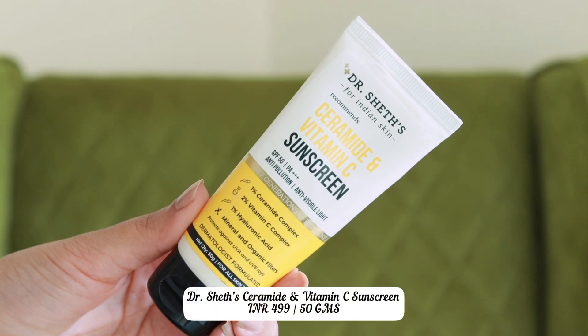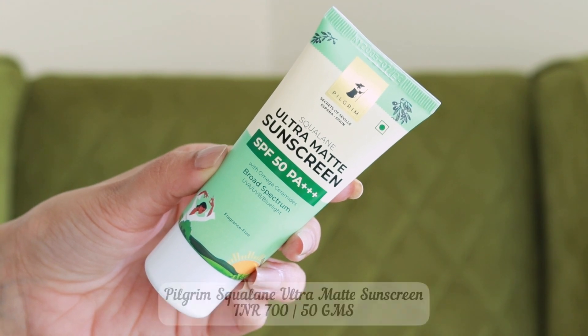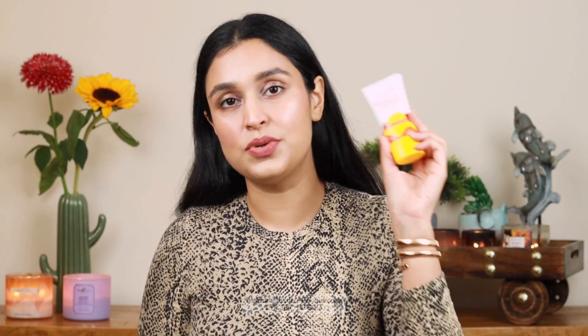Let me give you a few recommendations of my current favorite sunscreens. The Dr. Shet's Ceramide and Vitamin C Sunscreen is without a doubt one of the best — lightweight formula, does not leave a white cast, suitable for all skin types, SPF 50, with broad spectrum mineral and organic filters. For oily, acne-prone skin you'll love the Pilgrim Squalane Ultra Matte Sunscreen — SPF 50, broad spectrum, and it has omega ceramides. I'm also totally in love with the Vishker Invisible Gel Sunscreen because it blends seamlessly into the skin, leaves no white cast, feels super hydrating, doesn't feel heavy or oily, and after a couple of seconds settles quite matte. A very good sunscreen in my opinion.